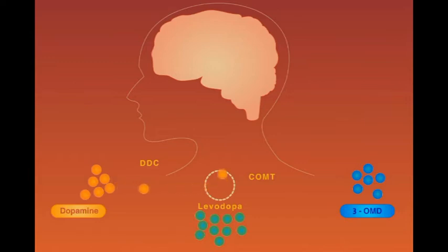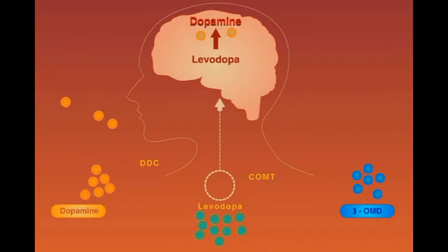Because dopamine does not cross the blood-brain barrier, its immediate precursor levodopa is used instead. It is actively transported inside the brain cells, and it is then converted to dopamine in the brain.